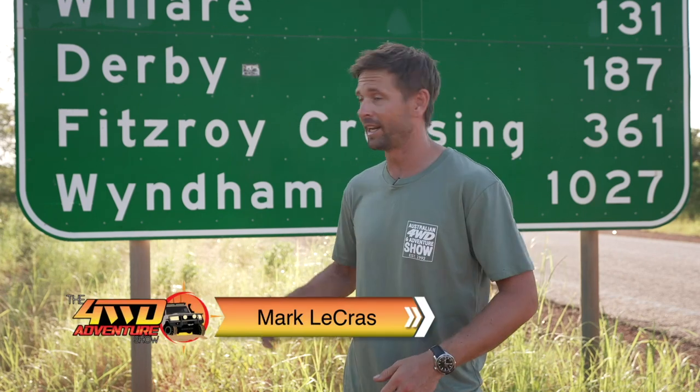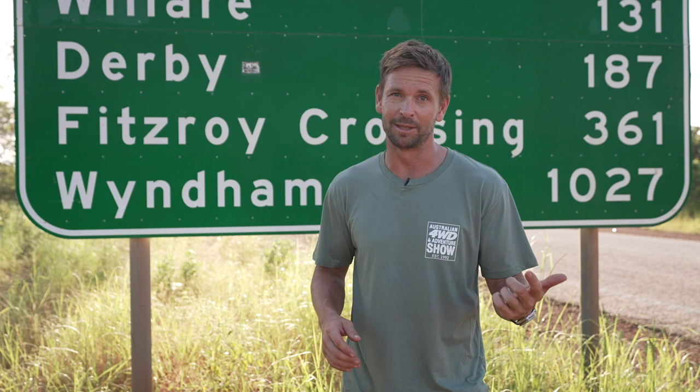We're in the beautiful Kimberley region. We've just left Broome and we're heading towards Derby to fish the mighty Fitzroy River. We're on the tail end of the wet season so everything is green and lush and we've got big tides. We're chasing barramundi and possibly some cherubin. I can't wait to get to the banks and chuck a line out.